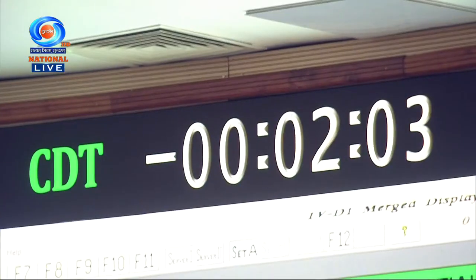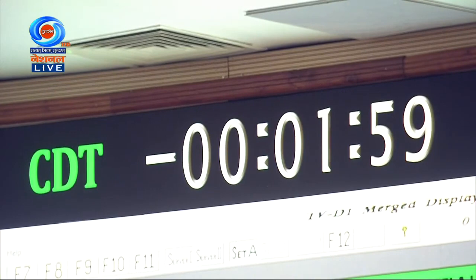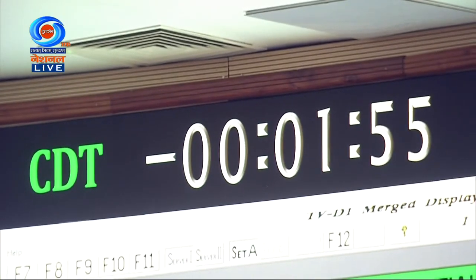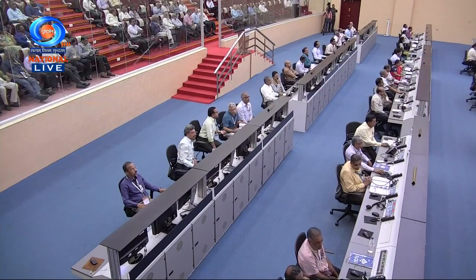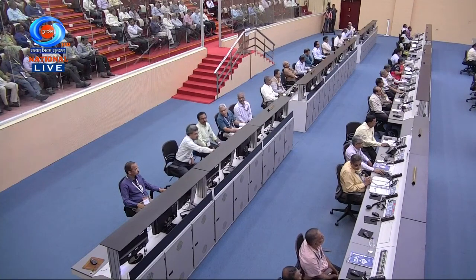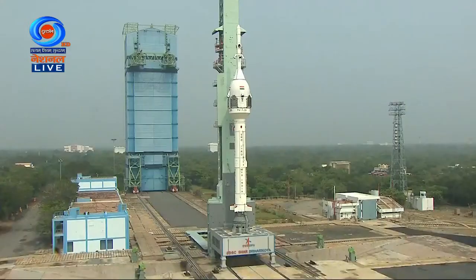Automatic launch sequence is done and the onboard computer is done with the TV-D1. Automatic launch sequence is confirmed.